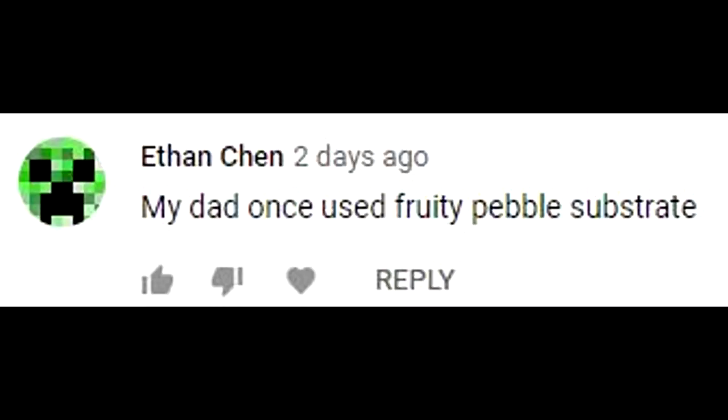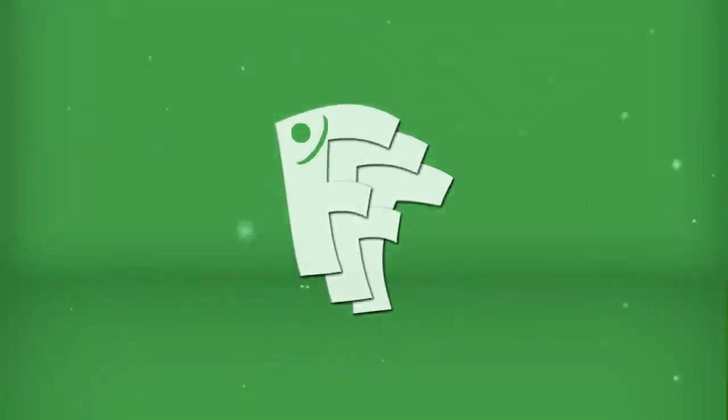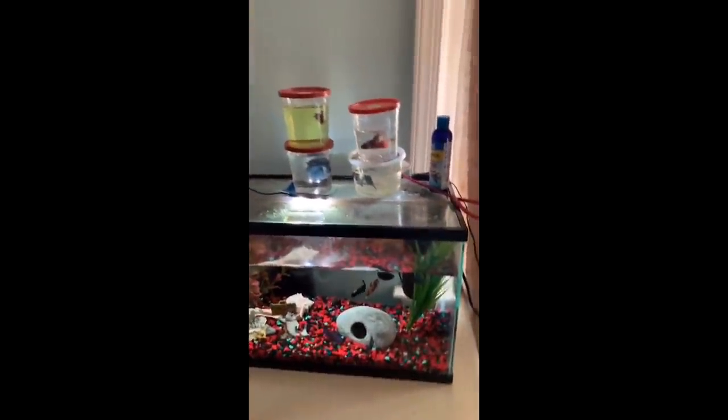This episode's FDR shoutout goes to Ethan Chen. Leave a comment down below to have a chance for a shoutout in the next episode. Make sure you're subscribed. Yo Fish Fam, Corey Gun, how are you guys doing? My name is Chris, you're watching Fish for Thought, and welcome back to another Fish Tank Review Build by the Science Guard.